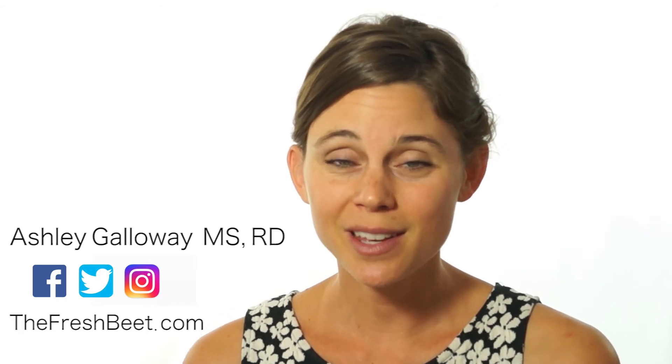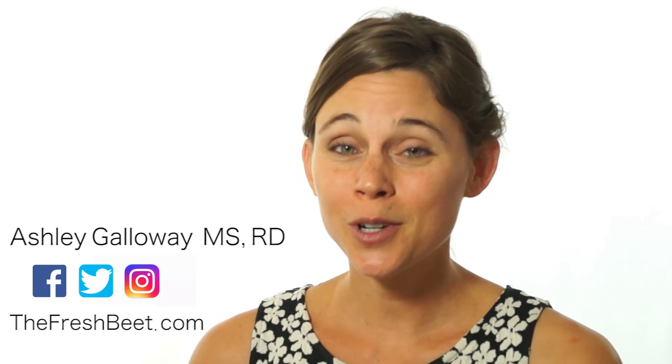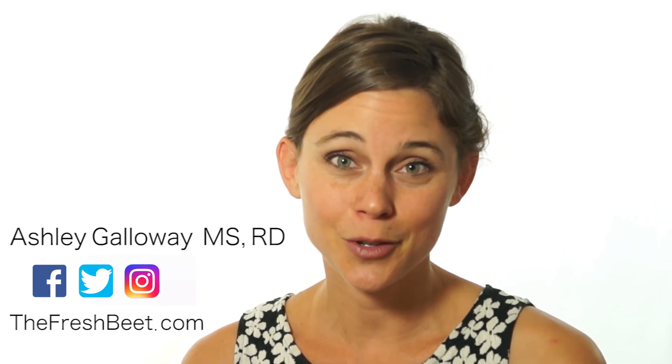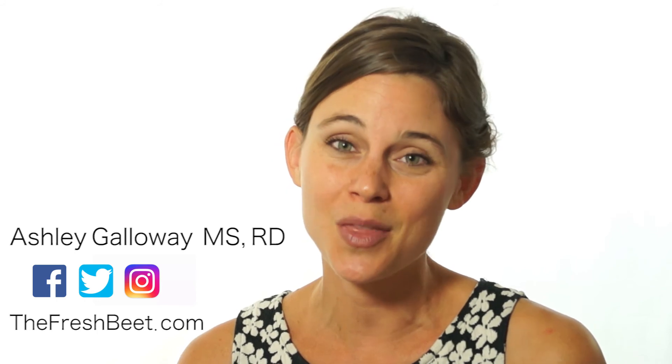Got a favorite whole food snack bar that I didn't mention? Share it with us in a comment below. Thanks for watching. For more tips on how to choose healthier products at the grocery store, be sure to like this page. And I'll see you next time on The Grocery Guide.